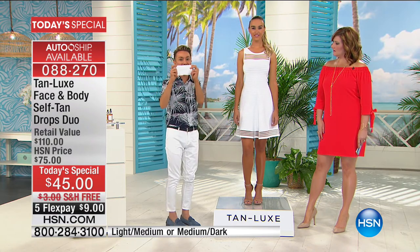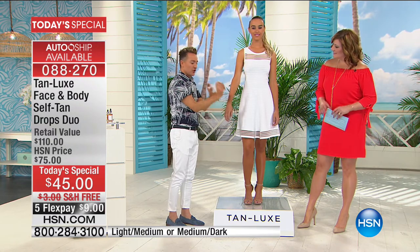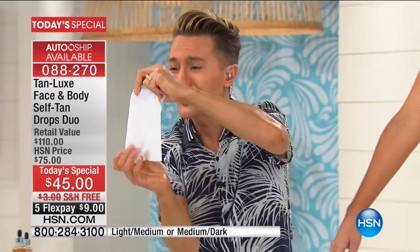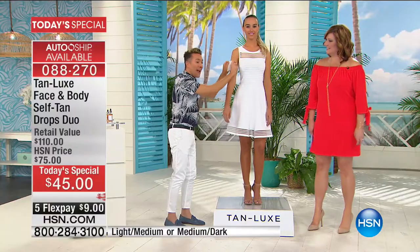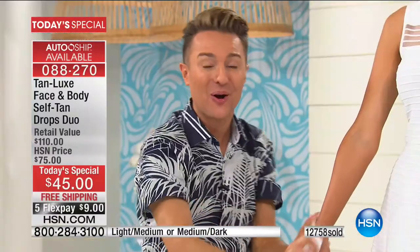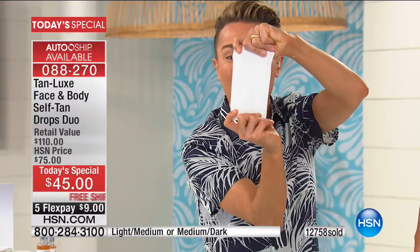I'm going to show you how magical this is. I am taking this down on gorgeous Jessica's arm right now. Can you see the white? Look at that — it is still white. Zero transfer. When have you ever used a self-tanning product that hasn't been brown or stained your clothing?